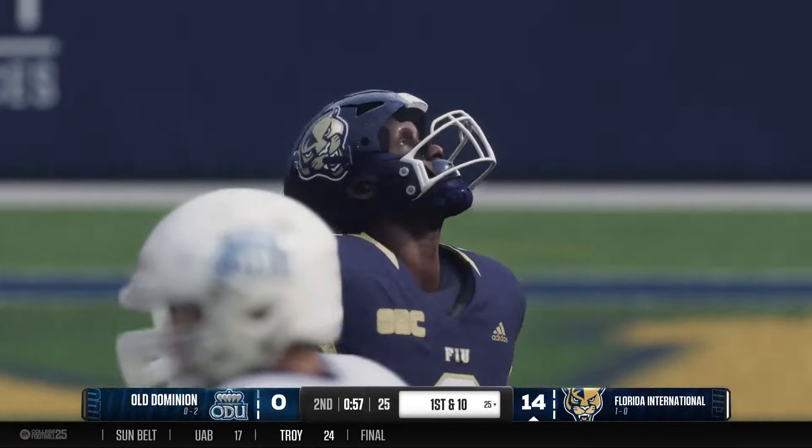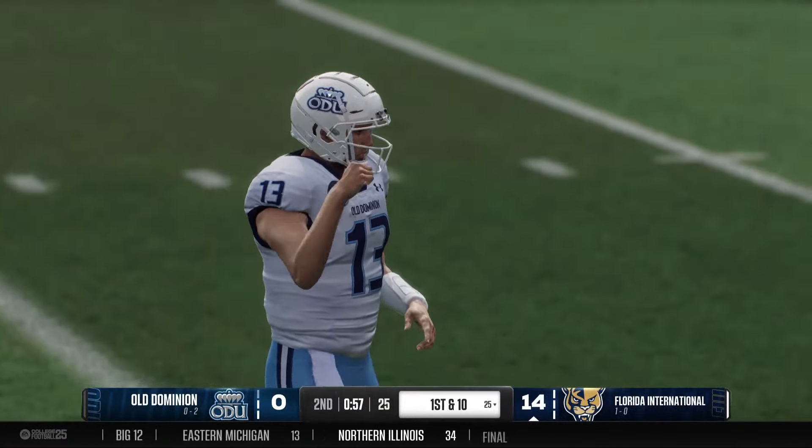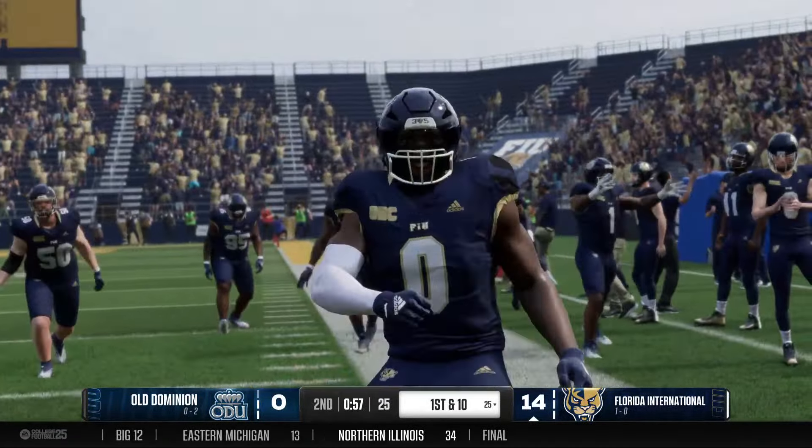Great job by the defense — no problem after making a play like that, and they'll have it at the 25. Excellent cover one — nowhere to throw the football. Look at everybody playing man across the board with the safety in the middle of the field. Nobody open. If I'm the QB, I don't need to force it into tight windows if it's not there. He throws it anyway, gets the interception. Bad decision by the QB there.